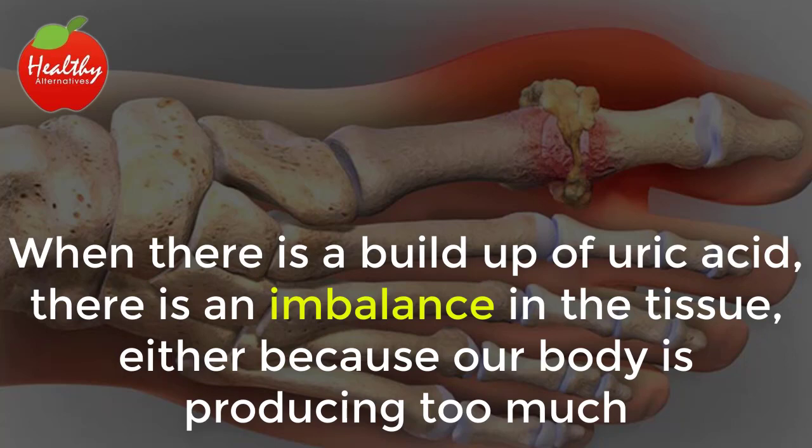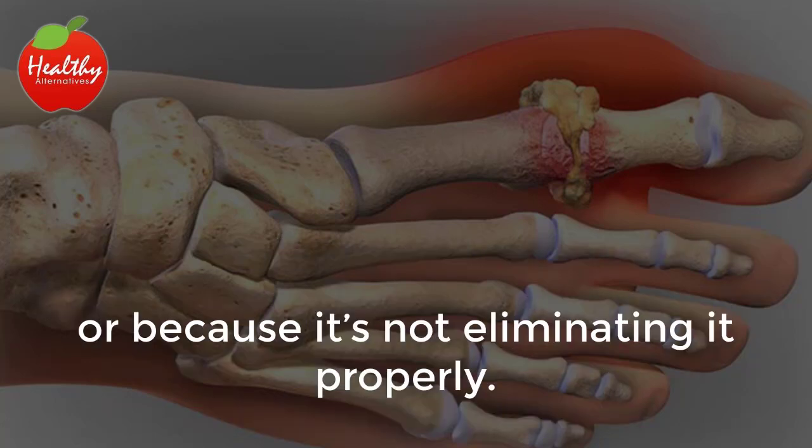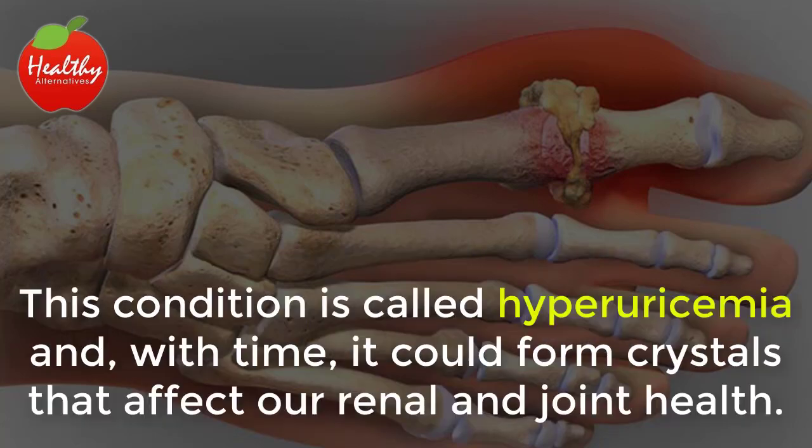When there is a buildup of uric acid, there is an imbalance in the tissue, either because our body is producing too much or because it's not eliminating it properly. This condition is called hyperuricemia, and with time, it could form crystals that affect our renal and joint health.